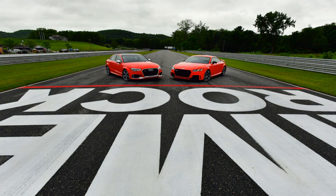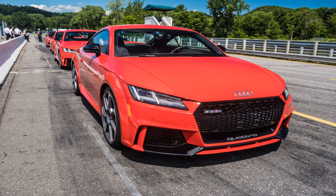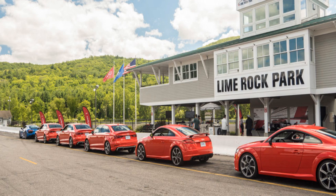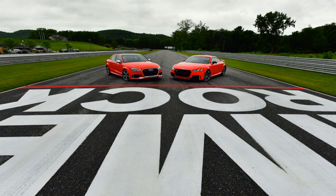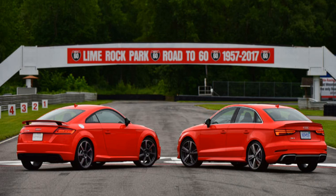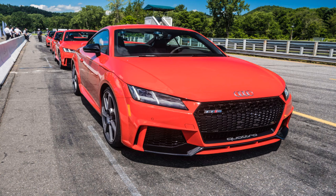The red RS3s in Lime Rock's pitlane were also specced with the Dynamic Plus package — here only $4,800. It doesn't include OLED tail lights, but the rest — the 174 mph top speed, fixed sports suspension, and ceramic brakes — is the same. Still, there are differences: the RS3 is a much heavier car at 3,593 pounds (1,630 kilograms) versus 3,306 pounds (1,500 kilograms). It's a bigger car too, with five inches (127 millimeters) more between the front and rear axle, but it has a narrower front and rear track, and wears slightly narrower tires at the rear.